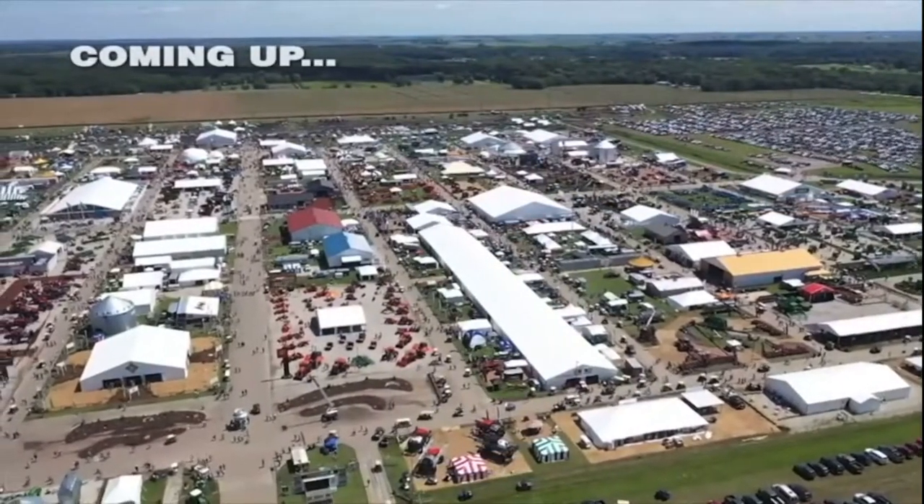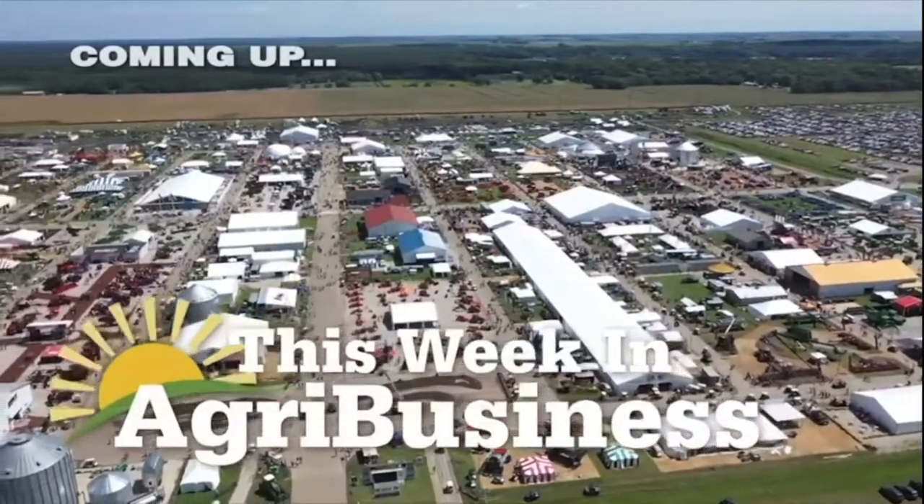Thanks, Chad. And as he mentioned, that Omnicart will be at Farm Progress. Later on in this program, we'll talk to Dean Morgan about some of the other technology that will be at the show this year.